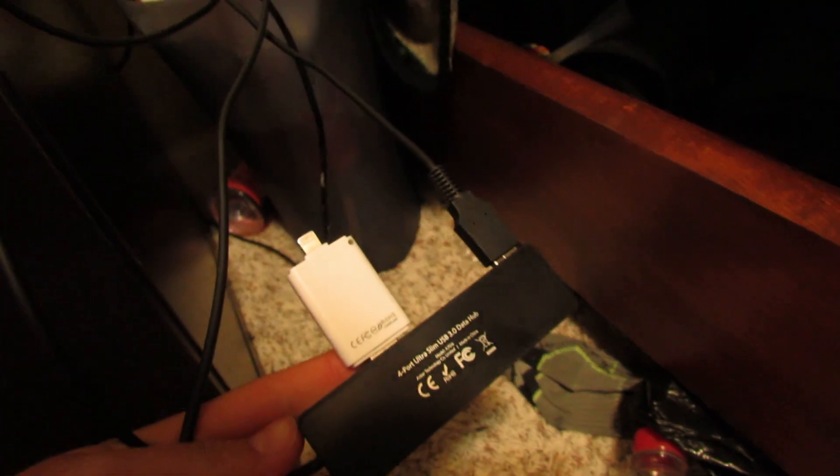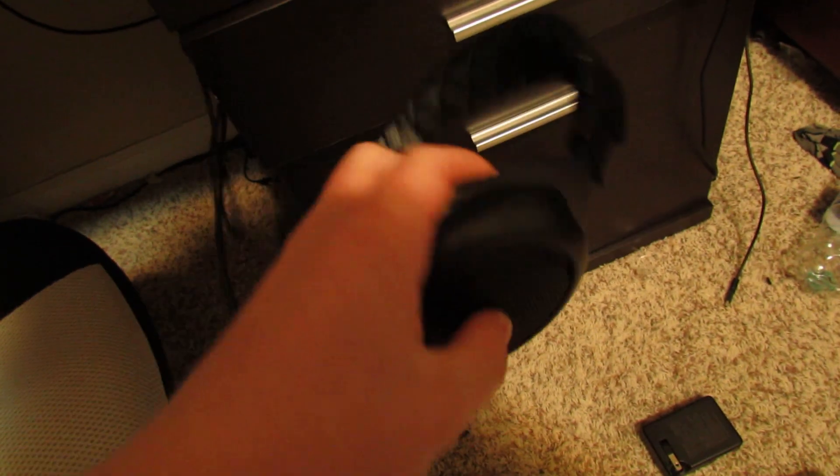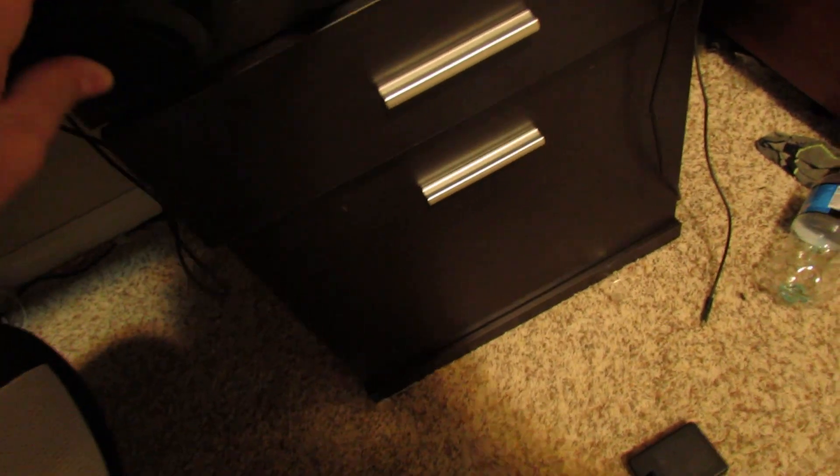There's a USB hub here and in the back I've got a bunch of wires and stuff. And there's my headset — those are the Corsair HS50. They're actually a really good headset, about $50, and I would really recommend them; they're super comfortable.